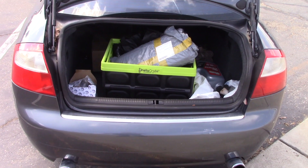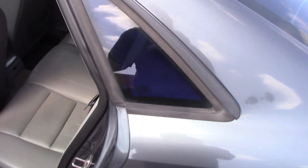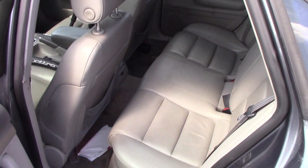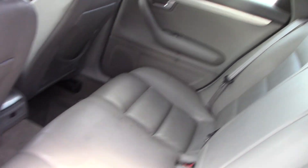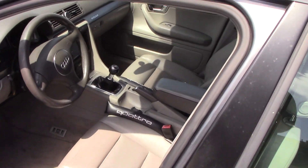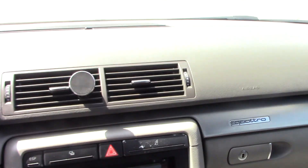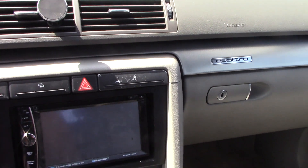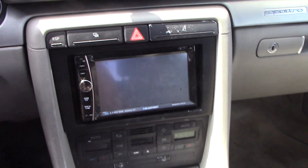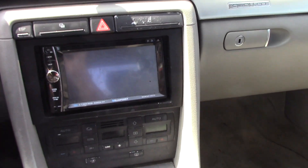The Jetta Sportwagon TDI averaged 40.8 miles per gallon on this fuel economy loop. I expected this 2004 A4 with the KO4 turbo to be worse, and it was, but the A4 managed 27.1 miles per gallon — which interestingly is spot on with the original EPA highway rating of 27 MPG when the car was new. To be clear, I'm not hypermiling on these drives but I'm also not driving aggressively — just sticking to the speed limit, no full-throttle starts, driving in a relaxed manner. I fill it up, reset the trip computer, drive the loop, fill it back up, divide the miles by the gallons — that's how I do it.